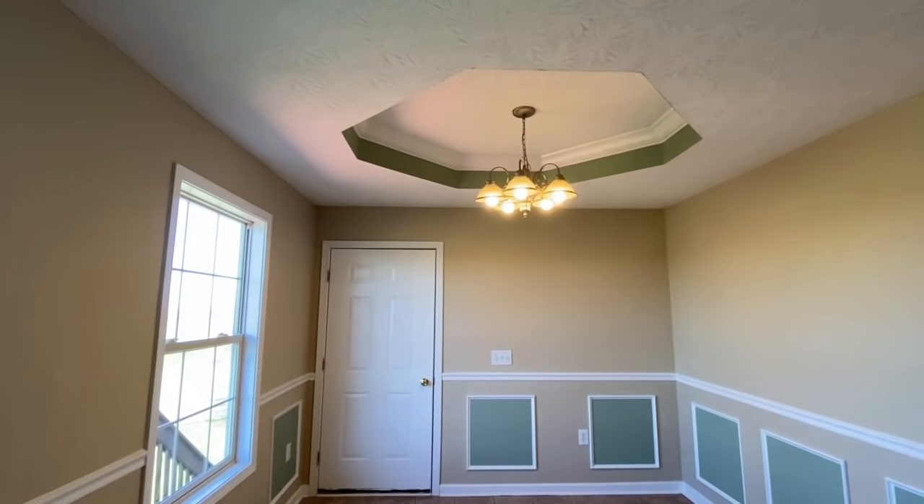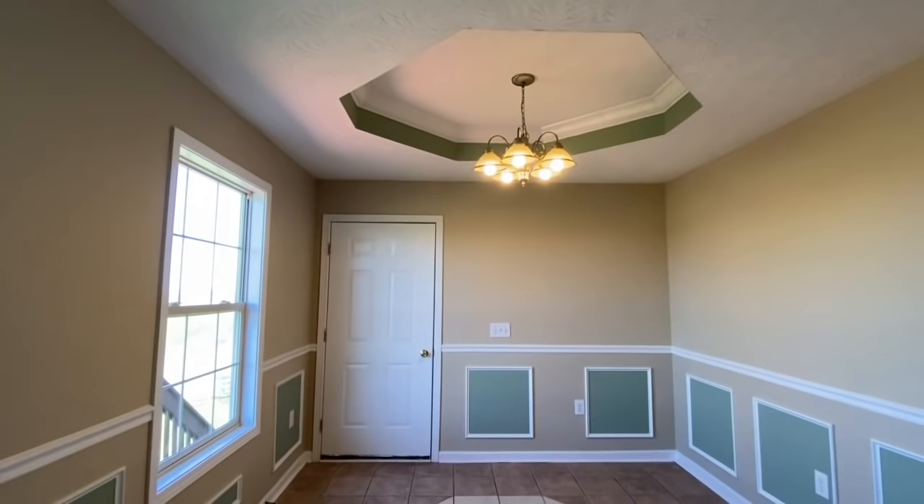And then it's got a tray ceiling — one, two, three, four, five, six, seven, eight — octagonal tray ceiling.